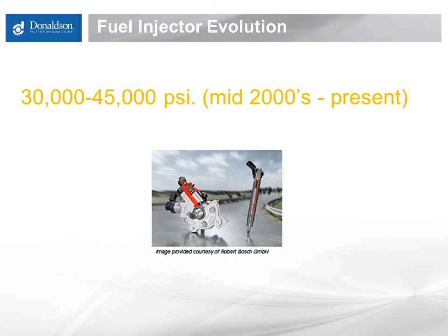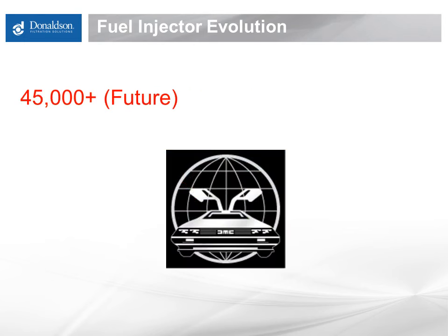Modern high-pressure common rail injected diesel engines have been transitioning into service since the mid-2000s. These systems run in pressure ranges from 30,000 to 45,000 psi and beyond. They are much more sensitive to very fine particulate, as small as 2 microns — as small as a yeast or bacteria. It is also worth noting that this is the same pressure range used for water jet cutting of thick steel pipe and plate.